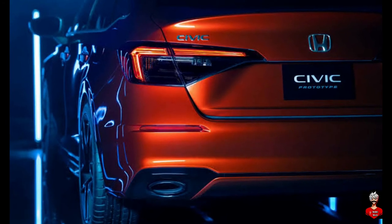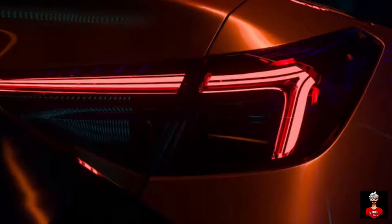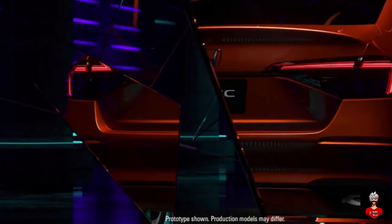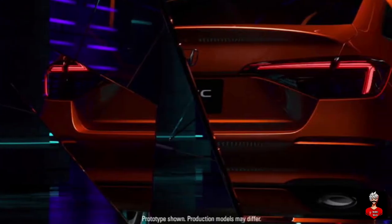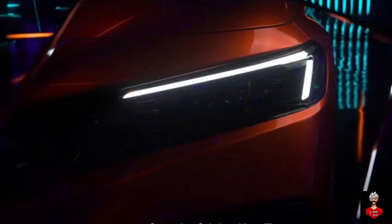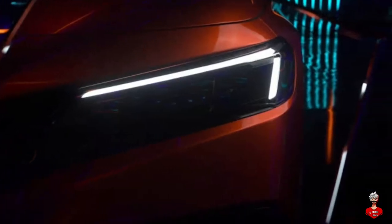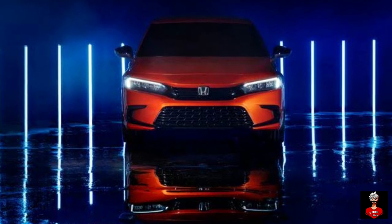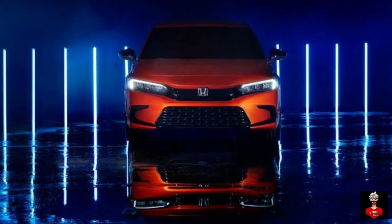Leaked images reveal that the new Civic will come with a panoramic sunroof. The sedan will also get an upgraded suite of Honda Sensing safety and driver-assistive technologies, along with multiple new airbag designs. The sedan is likely based on the brand's new global platform, expected to be stronger, safer, and stiffer than the current architecture.